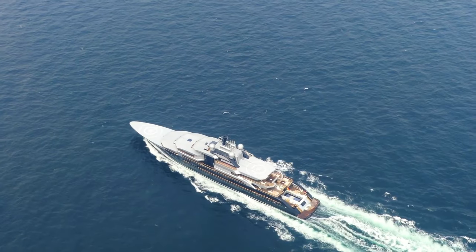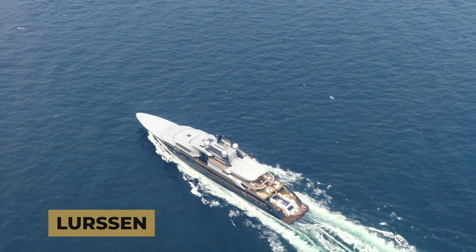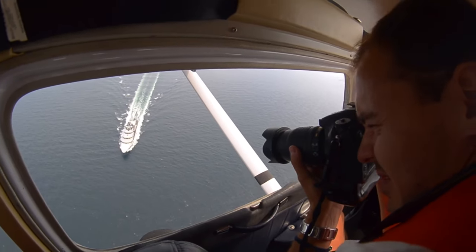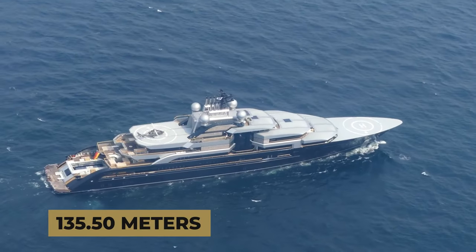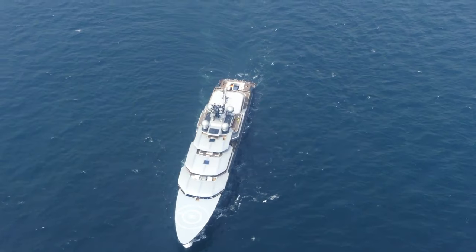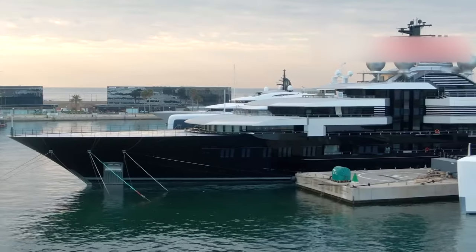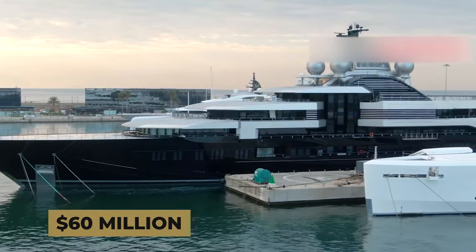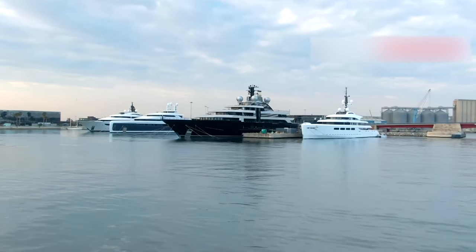This superyacht was built by Lursen in Germany and launched in 2018. It is an impressive vessel measuring 135.50 meters, or 445 feet, in length. This masterpiece is estimated to be worth around $600 million, with a $60 million annual running cost. Amazing, isn't it?